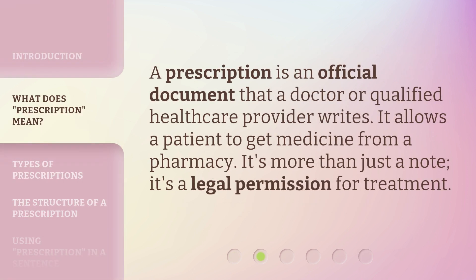A prescription is an official document that a doctor or qualified health care provider writes. It allows a patient to get medicine from a pharmacy. It's more than just a note — it's a legal permission for treatment.